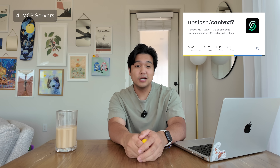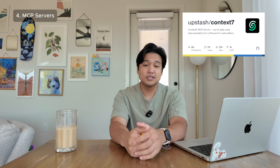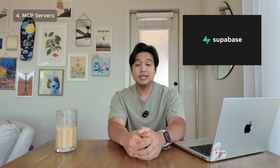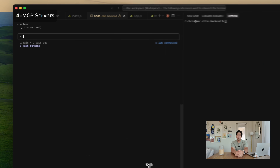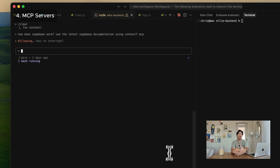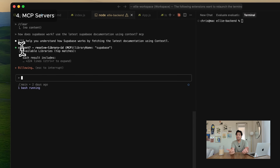The one I'm using for all projects is called Context7 MCP. It's a free MCP service that gives ClaudeCode access to a ton of updated documentation. For example, if I'm working with Supabase, instead of going to Supabase, copying the documentation URL, and pasting it into ClaudeCode, I can just tell it to use the latest Supabase documentation and it's automatically going to use the Context7 MCP server to access the latest API documentation.